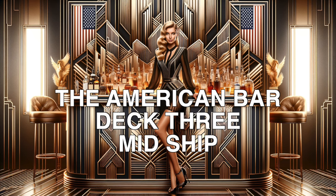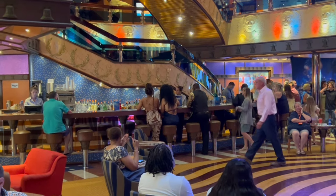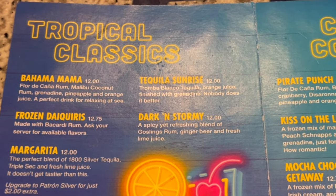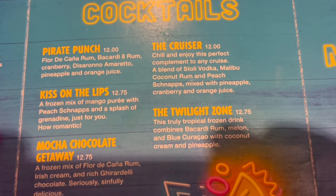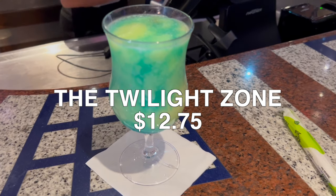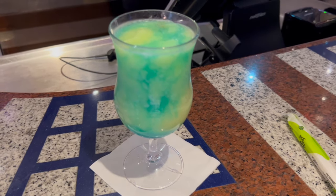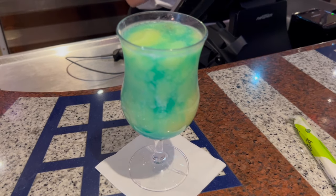As you set foot upon the deck of the Carnival Valor, you are greeted by the American Bar — a herald of welcome amidst the hustle and bustle of voyagers setting sail into adventure. The Carnival Valor unfurls a drink list known across its many haunts, a roster of boat drinks. Succumbing to the charm of these sea-inspired libations, I chose the Twilight Zone — at $12.75, this icy concoction of Bacardi rum, melon liqueur, blue curaçao, coconut, and pineapple paints a swirl of blue, green, and yellow. It's named more as a nod to its visual enigma than a hint at its taste — but the Twilight Zone pleases the palate as much as it delights the eye.